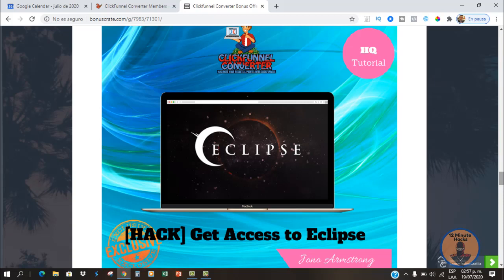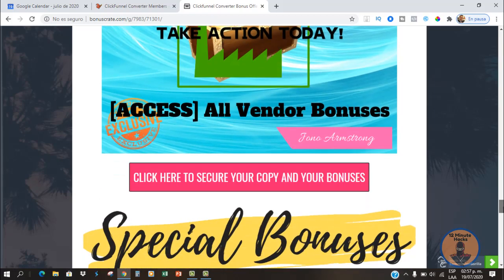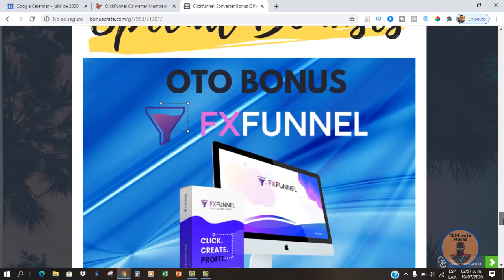Eclipse teaches you how to hijack launches from other people and rank in the first places in Google and YouTube search. Bonus number five is all the vendor bonuses, which you'll find right inside the Warrior Plus dashboard. And I also have a special bonus if you decide to buy any of the OTOs.